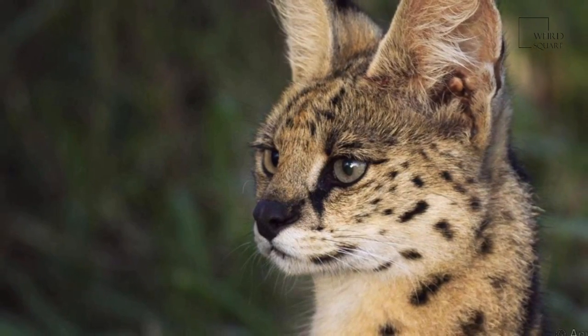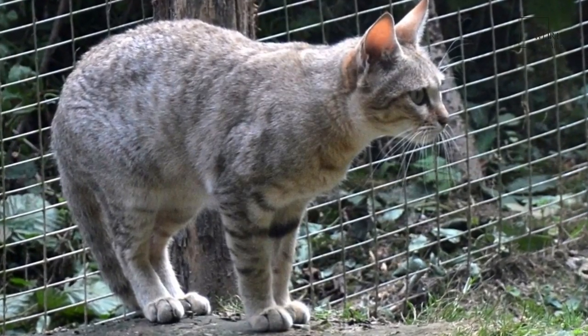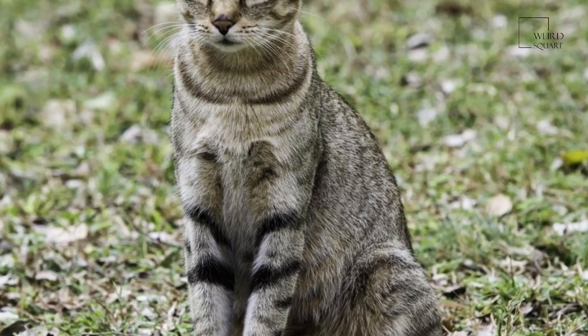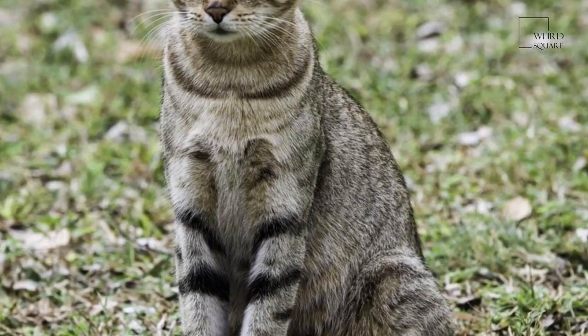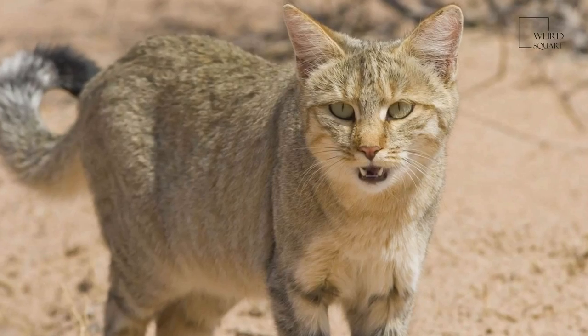The fur color of the African wildcat is light sandy gray, sometimes with a pale yellow or reddish hue. The ears are reddish to gray, with long light yellow hairs around the pinna. The stripes around the face are dark ochre to black — two run horizontally on the cheek, and four to six across the throat. A dark stripe runs along the back, the flanks are lighter, and the belly is whitish.